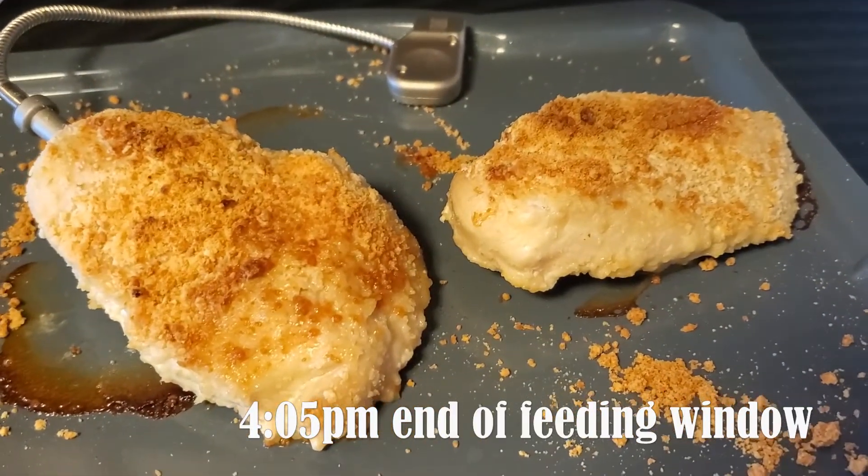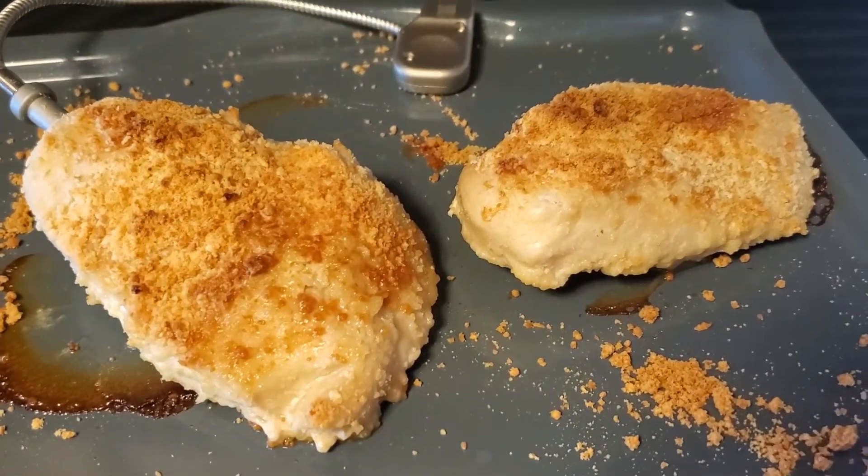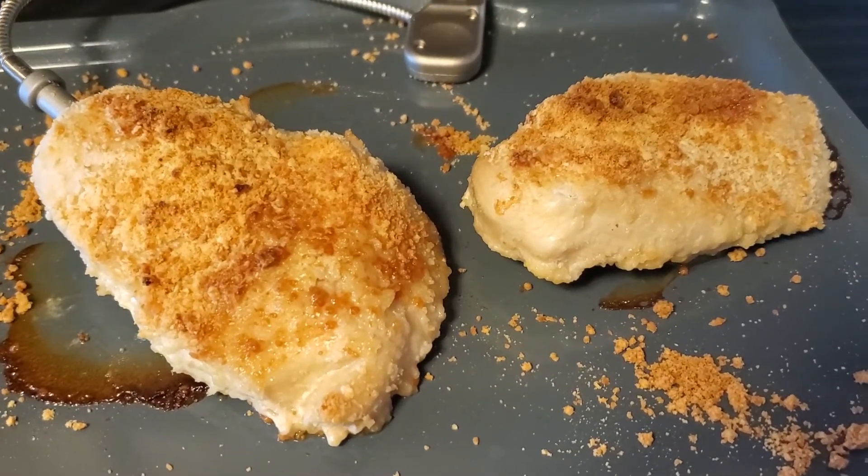Just got done with the chicken in the Brava — looks and smells good. Took about 20 minutes. Had my first bite and it is good. I think I just need to add some Kerrygold butter to add some fat — that's what we need.